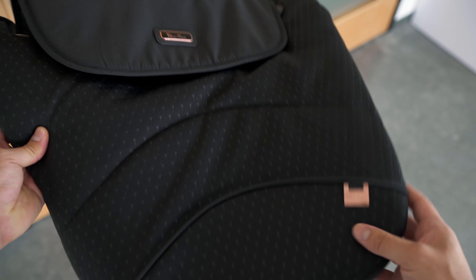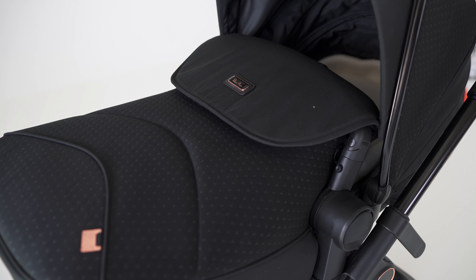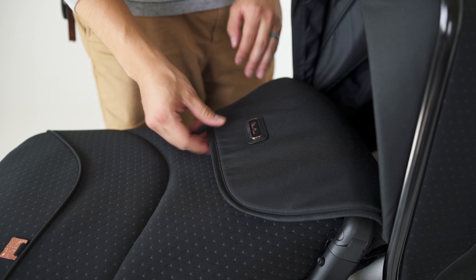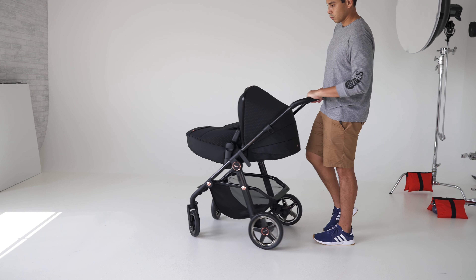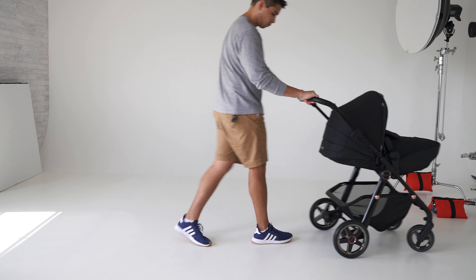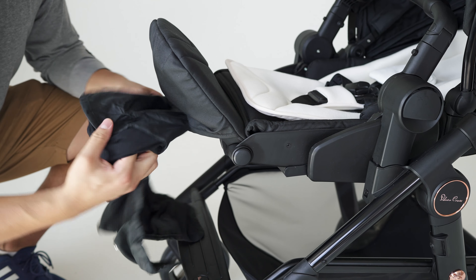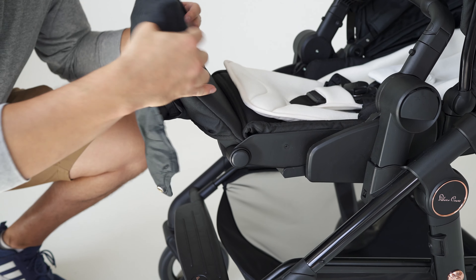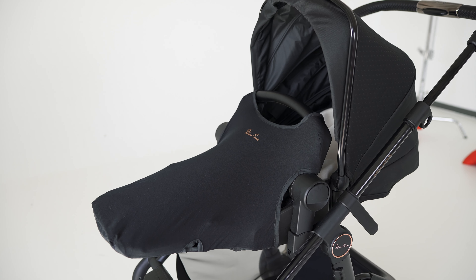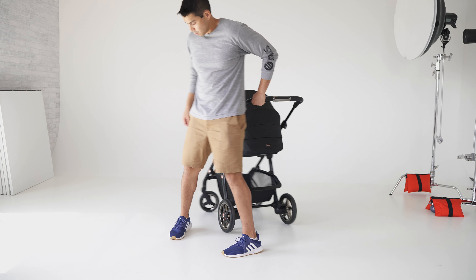The winter apron is a little bit thicker and more plush for added warmth. It connects very easily along the sides and wraps around the crossbar before being magnetically secured — super clean looking and very thoughtfully designed. Also built into the back of the footrest is the summer apron, which is a lot lighter and more breathable. It wraps around the handlebar and snaps into place rather than being magnetized.